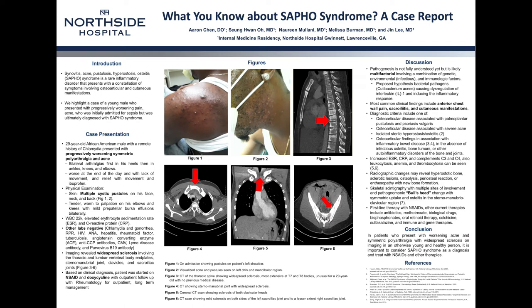SAPHO syndrome is a clinical diagnosis and you often see anterior chest wall pain, sacroiliitis, and cutaneous symptoms. Diagnostic criteria includes isolated sterile hyperostosis or osteitis, or osteoarticular disease associated with conditions such as palmoplantar pustulosis, psoriasis vulgaris, severe acne, or inflammatory bowel disease, in the absence of any other known causes.